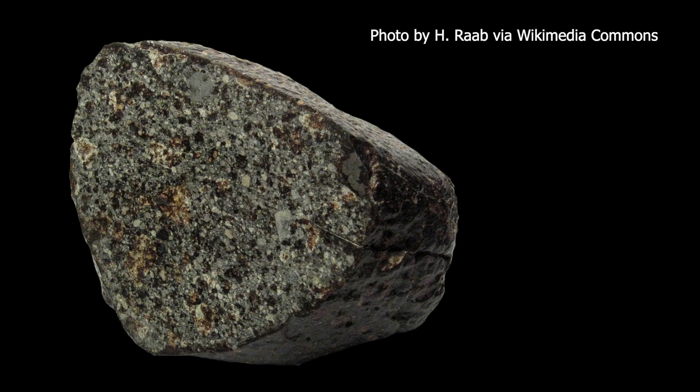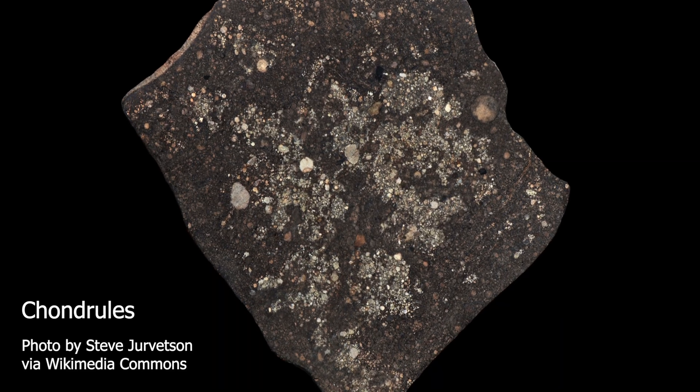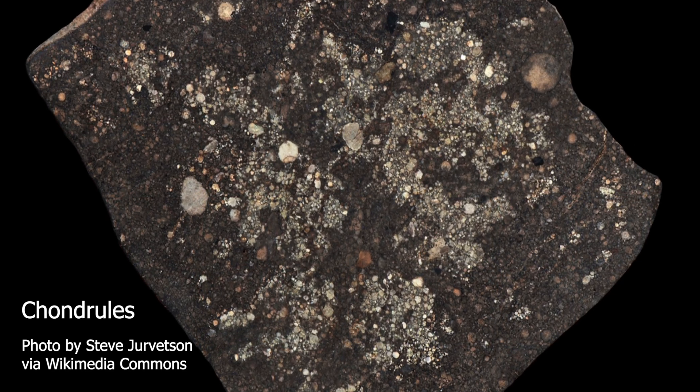In addition to achondrites, we also find chondrites. A chondrite is the most common type of meteorite, but each one is still a treasure in its own right. Instead of shiny metal or irregular crystals, it is made up of circular beads called chondrules. You're looking at the oldest solid material in the solar system.